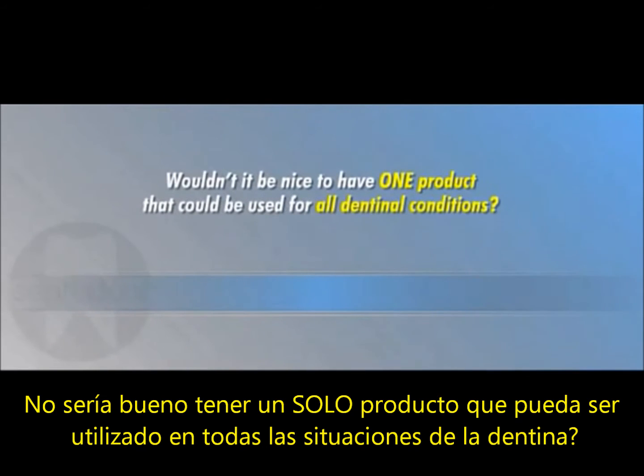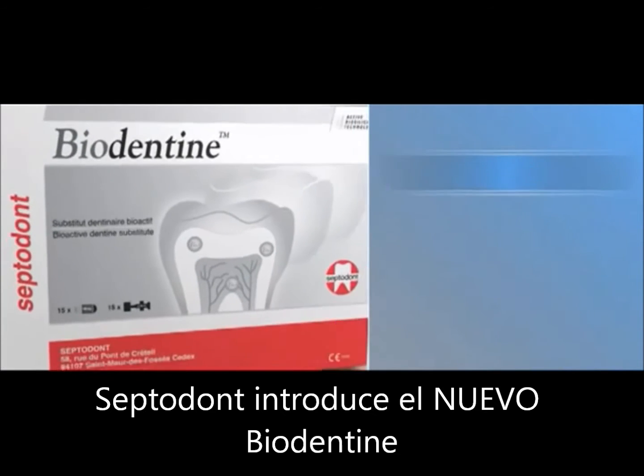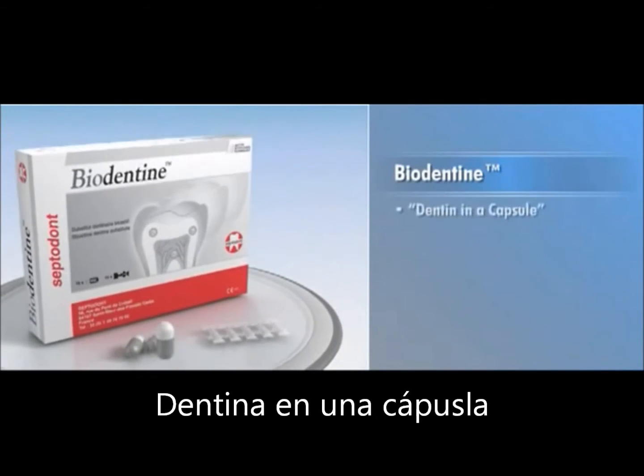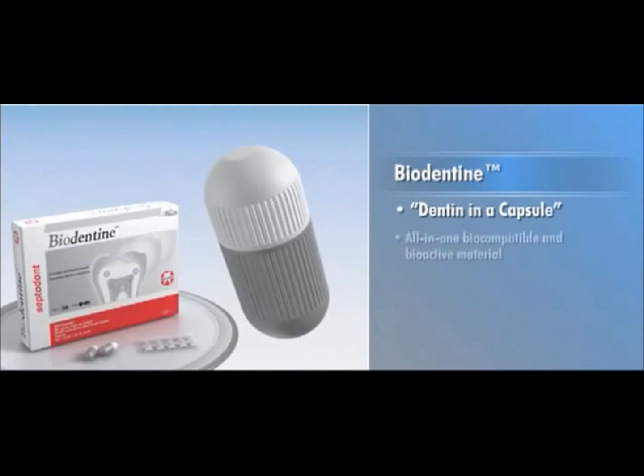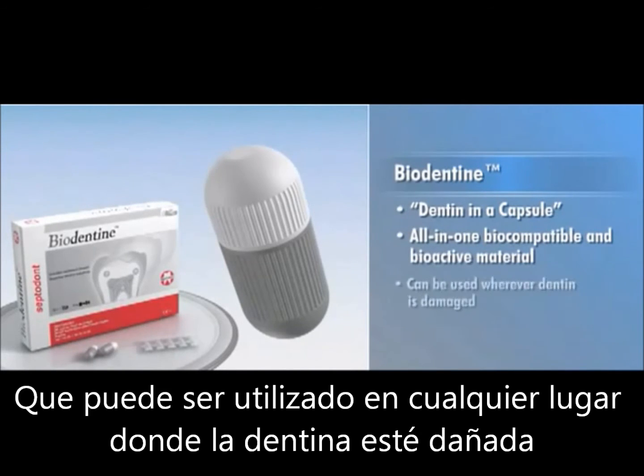Wouldn't it be nice to have one product that could be used for all dentinal conditions? Well, now you can. Septodont introduces new Biodentin — Dentin in a Capsule — the first all-in-one biocompatible and bioactive material that can be used wherever dentin is damaged.